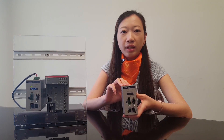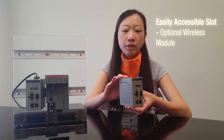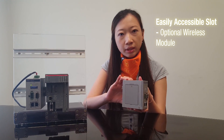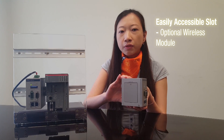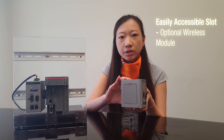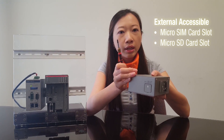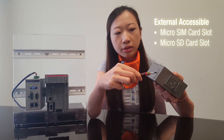To add internet connectivity in areas where using wire is impractical, UNO 1250 1G also includes a side-mounted expansion slot for the user to install optional wireless cards for extending wireless connectivity. It also has a micro SIM card slot and a micro SD card slot.